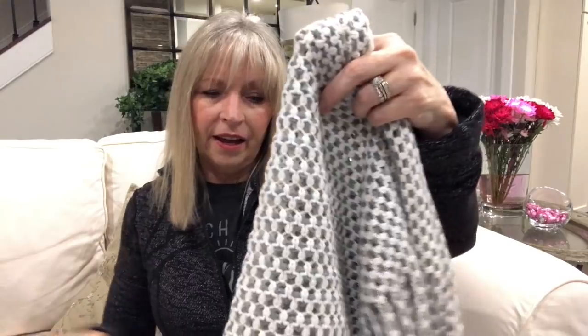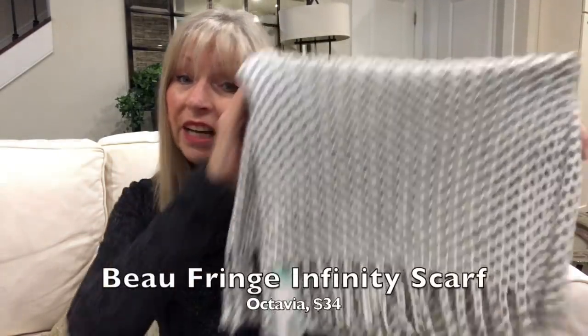The scarf is really cute — I love the colors. I am an infinity scarf girl, and this is $34. But I'm going to say no because of the fringe. When you put a purse on your shoulder or put a jacket on and off, you're not going to stop and check if the fringe is sitting right. So for that reason it's going back, but I love the colors and I like the concept.